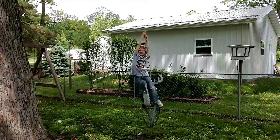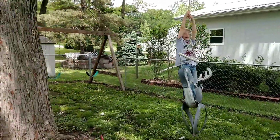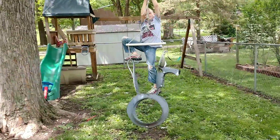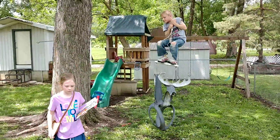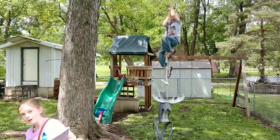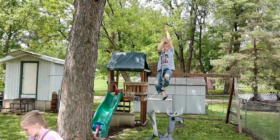What you doing buddy? You're climbing up the tree? What's his new thing that he likes to do? Look at the toad — did you find a toad? Down in here.